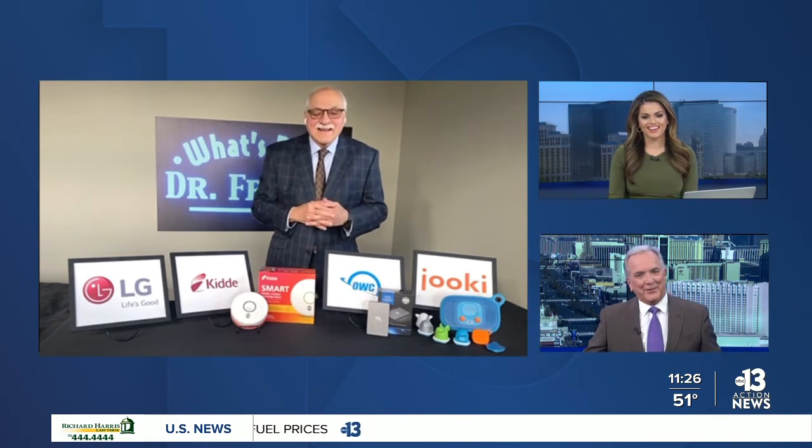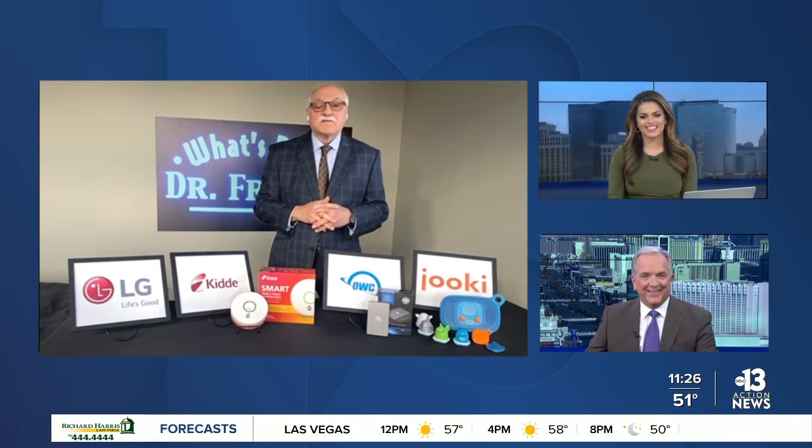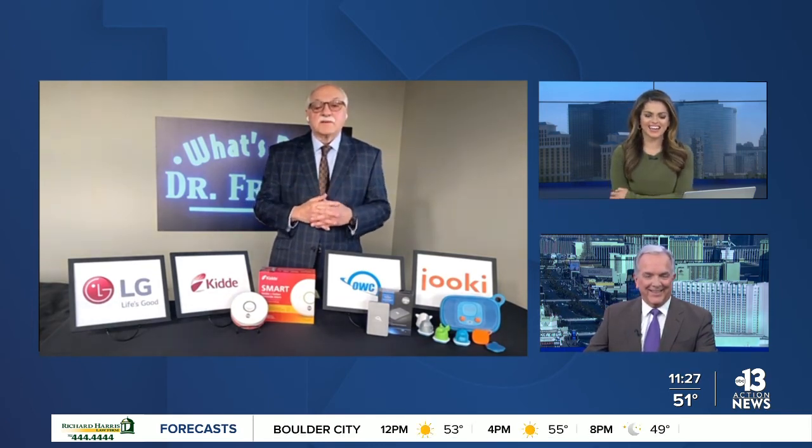It's $112.99. Happy New Year, Frank. Thanks for being with us. Happy New Year, you guys. Thanks so much for having me on — I love you guys, you're like family to me. It's wonderful to see you, even though it's remote. Thank you so much, Dr. Frank, we appreciate it.